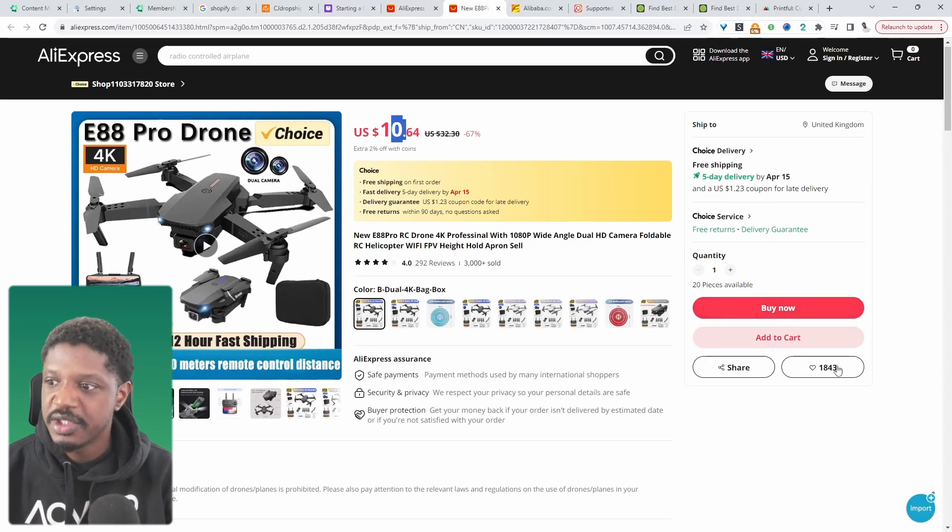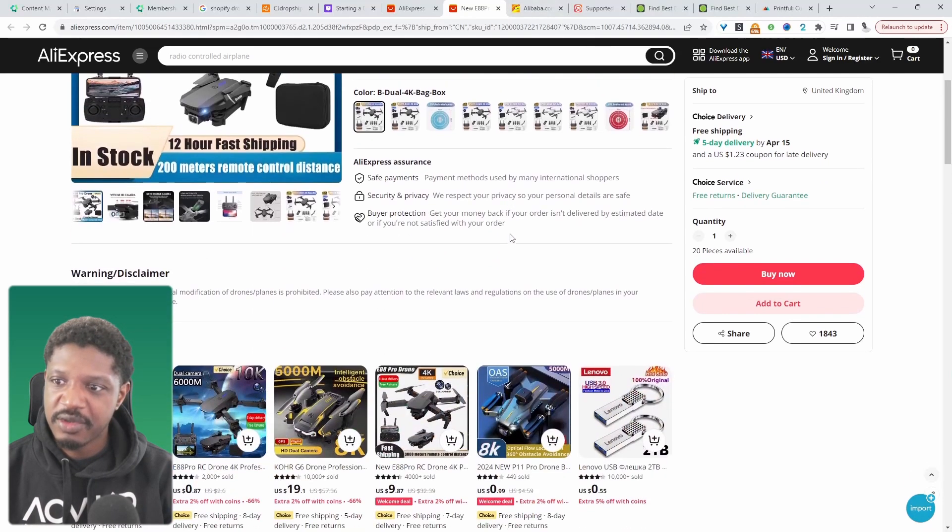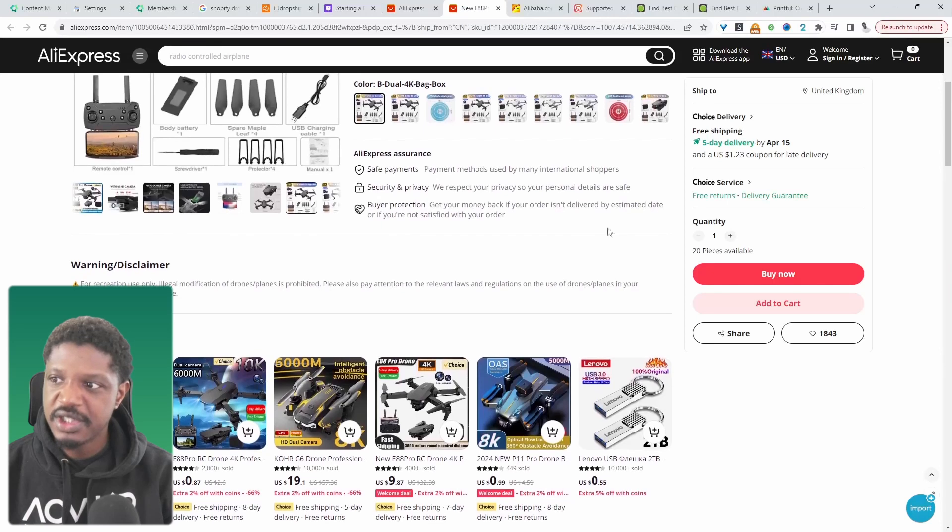When a customer places an order, you can manually go ahead and place the order on AliExpress and fill in the customer information. If you want to go with the AliExpress approach, I'll leave a link on screen to a different video where I'll show you how to automatically import these products from AliExpress onto your e-commerce store for free, so you don't have to manually copy over the title and all that extra stuff. AliExpress typically ships globally, and for the most part the shipping is usually quite quick — for example, you can see a five-day delivery here. They've gotten super fast with shipping over the years.